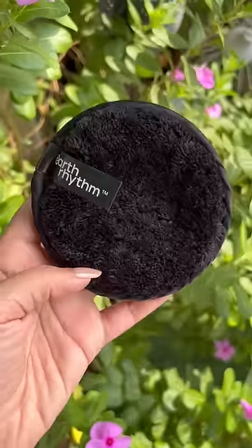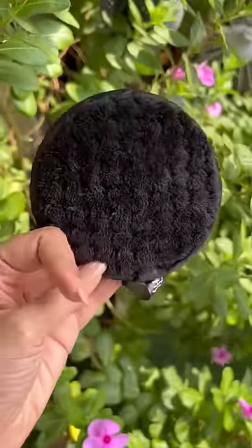These makeup removing pads are reusable and super soft — great quality for the price you pay here.